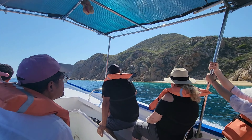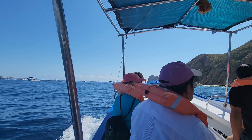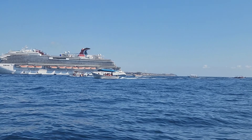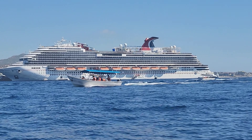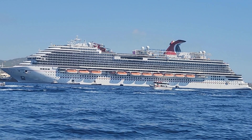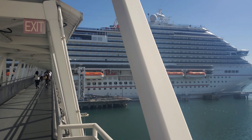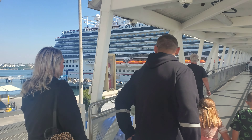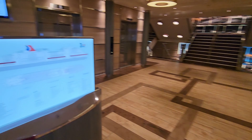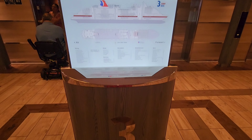Welcome to Carnival Panorama. She had her inaugural cruise in December 2019, so she's still young. Her godmother is Vanna White. She has a full guest capacity of 5,097 people, though our sailing was not full. She currently sails out of Long Beach, California.